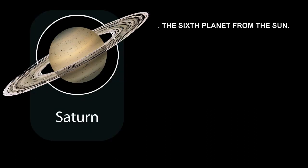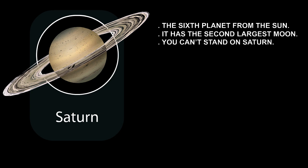Saturn is the sixth planet from the Sun. Saturn has the second largest moon in the solar system. You can't stand on Saturn because it is a gas giant — unlike Earth, it doesn't have a solid surface. In fact, its surface is mainly made of helium, the same gas you find in birthday balloons.